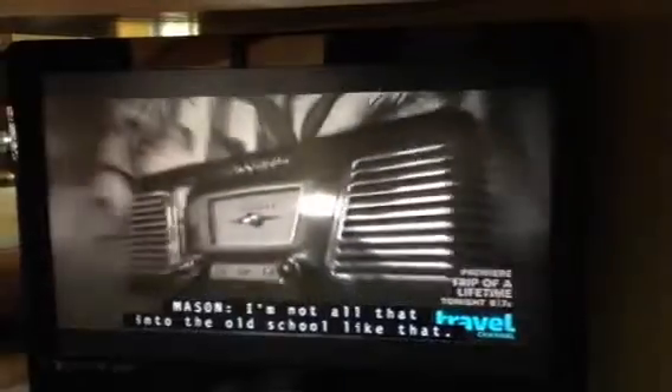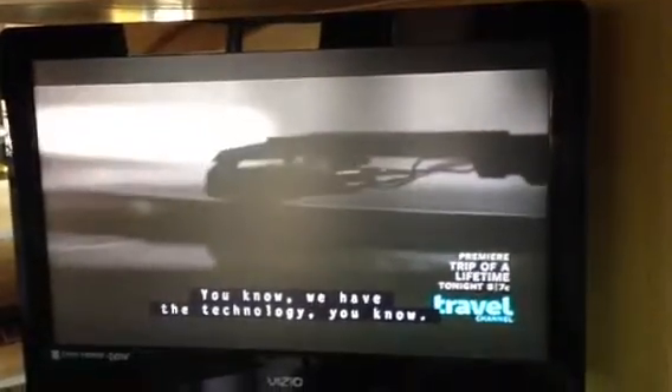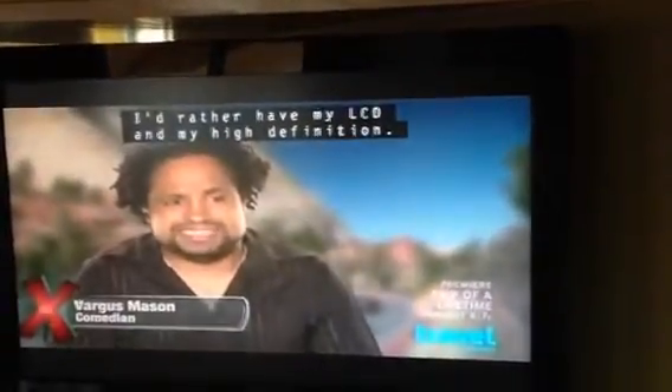I'm not all that into the old school like that. You know, we have the technology. Do I need to watch a black and white TV? No. I'd rather have my LCD and my high definition.